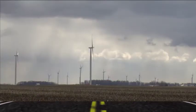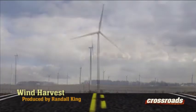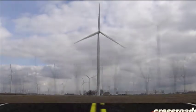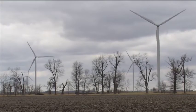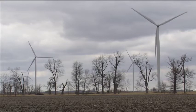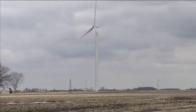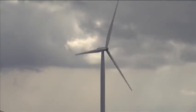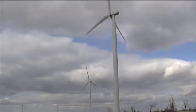It seems as if they sprang up in Elwood's fields overnight. Now they're everywhere — 125 to be exact. 24 hours a day harvesting an Indiana resource that doesn't need to be planted. Turbines. Cutting edge technology that literally turns winds into windfalls.